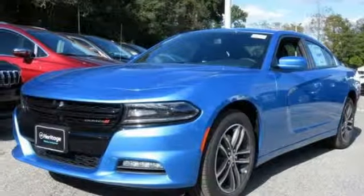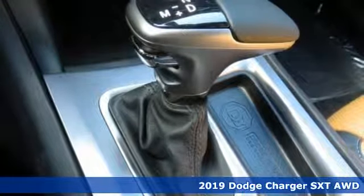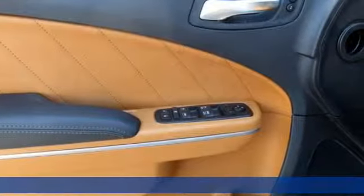It's a new 2019 Dodge Charger. It's a salute to its muscle car past while embracing today. And it comes with all the amenities you need.